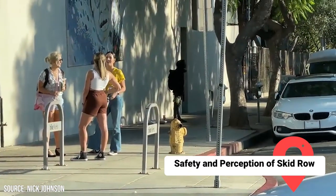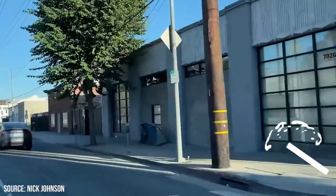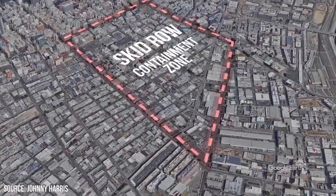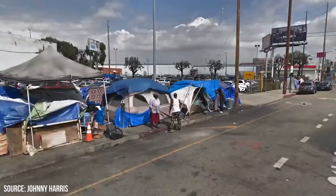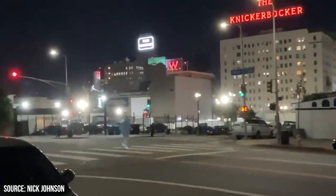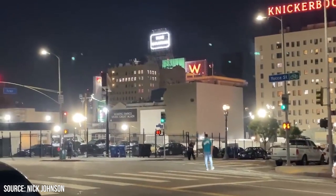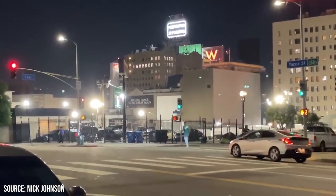Safety and Perception of Skid Row. Navigating Skid Row demands a certain level of street smarts. It's advised to keep a low profile, stay alert, and limit your stay. Daytime visits might entail encounters with individuals trying to sell you illicit substances. Nighttime visits are generally discouraged due to risks such as car break-ins and other security concerns. Driving through isn't problematic during daylight, but many people admit to running red lights at night due to feelings of discomfort.